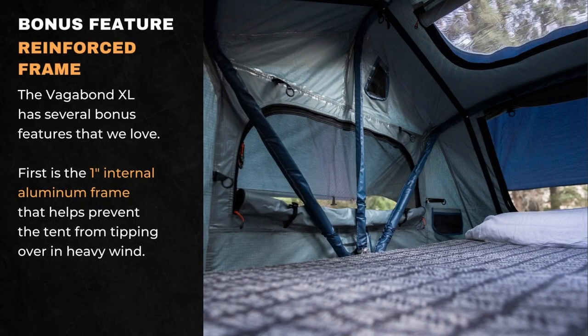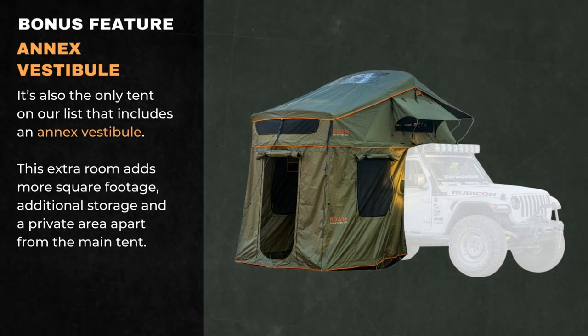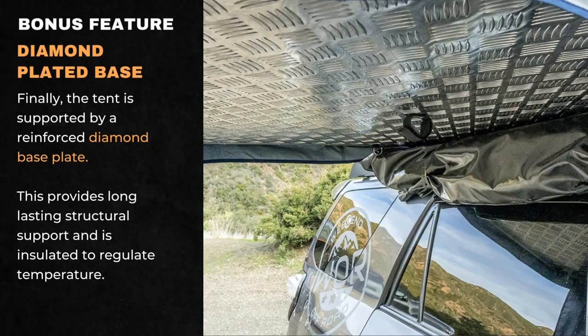The Vagabond XL has several bonus features that we love. First is the 1-inch internal aluminum frame that helps prevent the tent from tipping over in heavy wind. Next, it's the only tent on our list that includes an annex vestibule — this extra room adds more square footage, additional storage, and a private area apart from the main tent. Finally, the tent is supported by a reinforced diamond base plate, which provides long-lasting structural support and is insulated to regulate temperature.